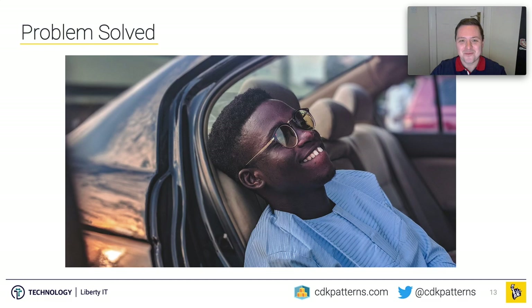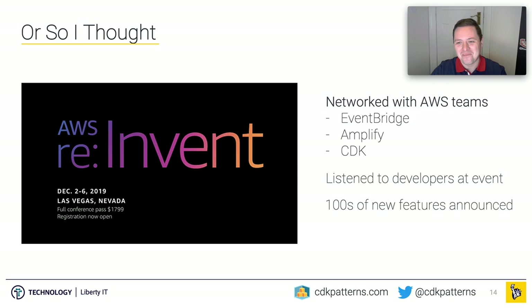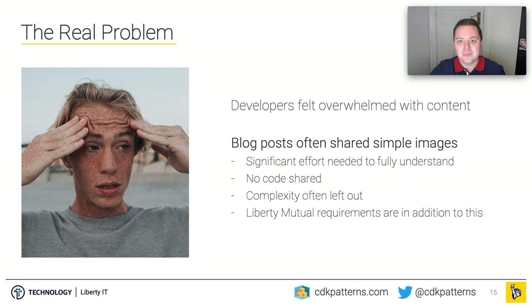At that point in the presentation, you might think we're done — but no, that's not how it works. Last December, I was fortunate enough to go to re:Invent, where I networked with key teams I thought would be part of our serverless journey: EventBridge, Amplify, and CDK. I also took the opportunity to talk to other developers at the event, listening to people both praising and ranting. When people rant, there's always a gem of truth in there. And I tried to keep up with hundreds of new product announcements that week — it was like drinking from a fire hose.